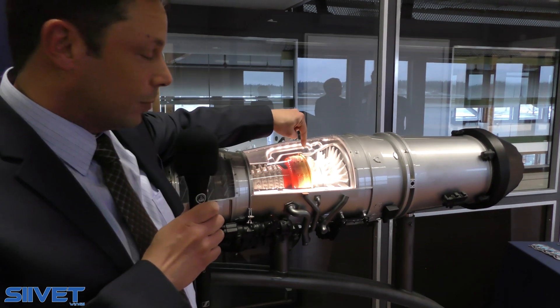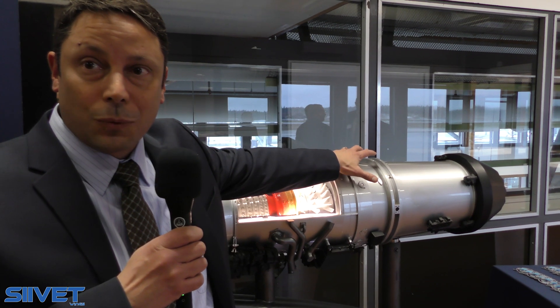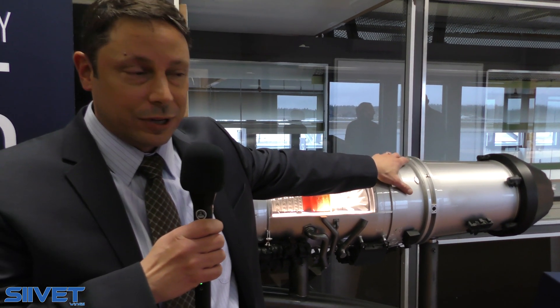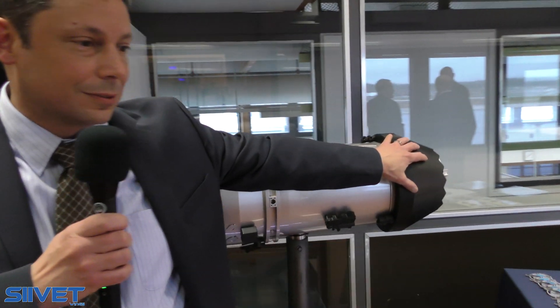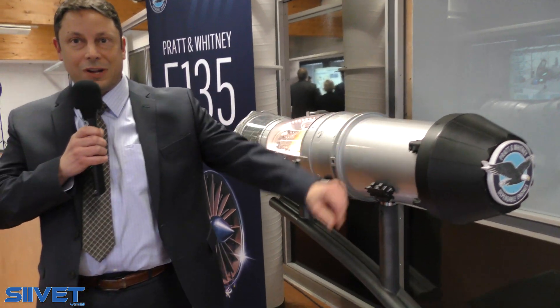There are three stages of turbines: a high turbine, a low turbine, and then it goes into the exhaust, where if need be, there is an afterburner for increased thrust, and then the exhaust nozzle here, which articulates and expands when needed.